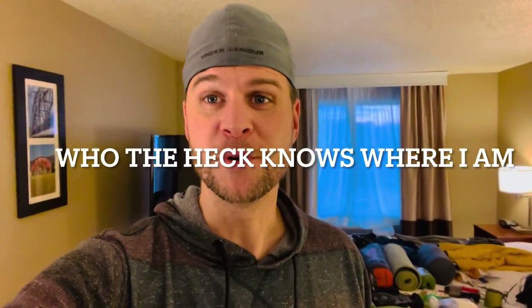Hey guys, Chris G here with you. I'm going on a hike tomorrow and it's very cold out. I'm in northeast Arkansas, really north central, and it's going to be very cold, like 28 degrees. So I thought I would just give you an insight to my gear, what I pack and what that looks like. Here we go.